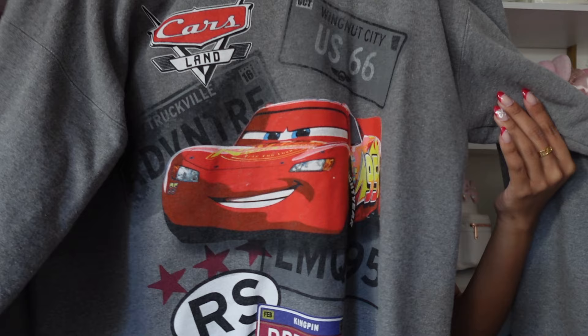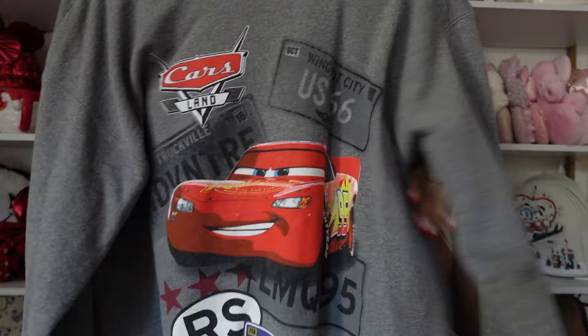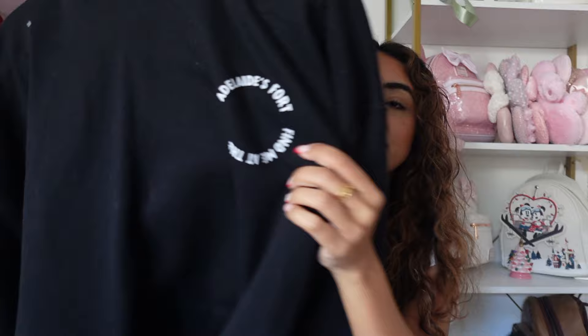Next is a Cars sweatshirt I got at World of Disney. I had never seen a Cars sweatshirt that I actually liked before, so when I saw it I thought it was so cool — I picked it up a couple of years ago and I love it.